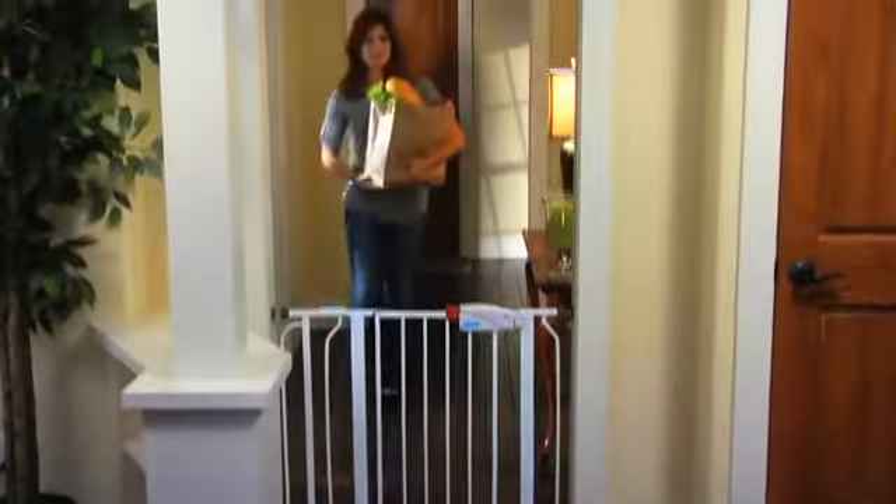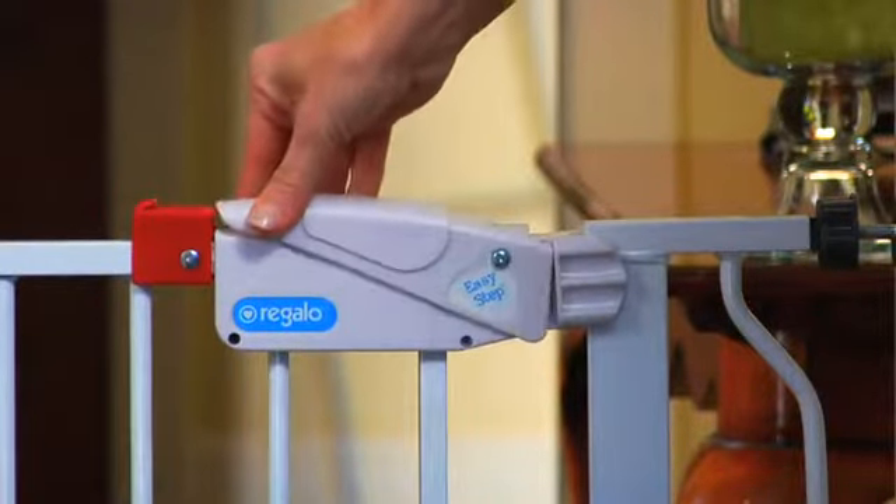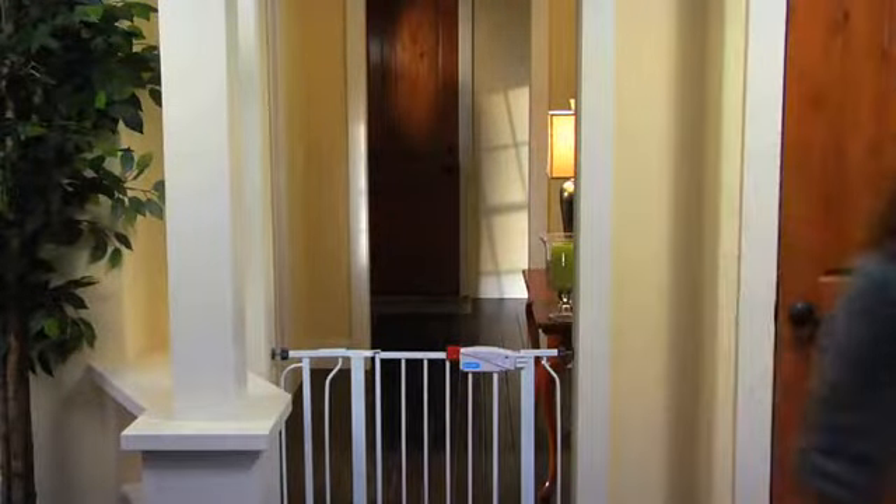No more climbing over gates that won't open. The EasyStep offers a convenient easy-to-operate handle and safety lock, and it's built tough with sturdy all-steel construction to last for years and years.